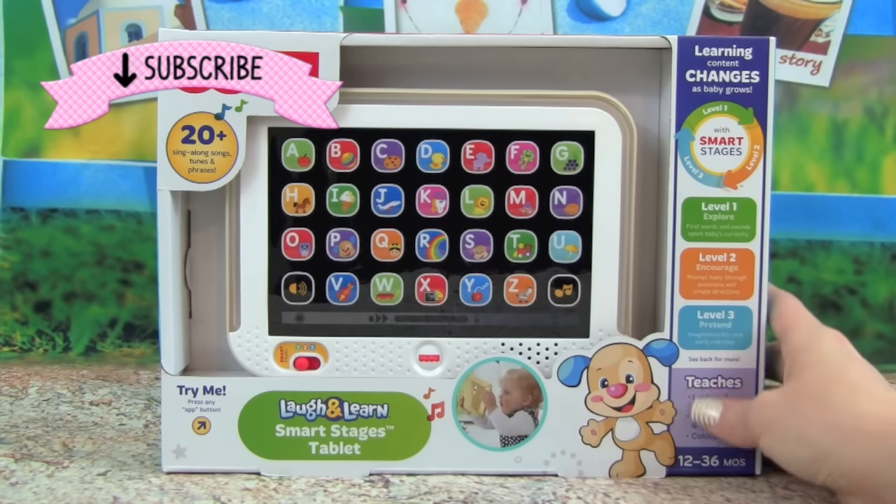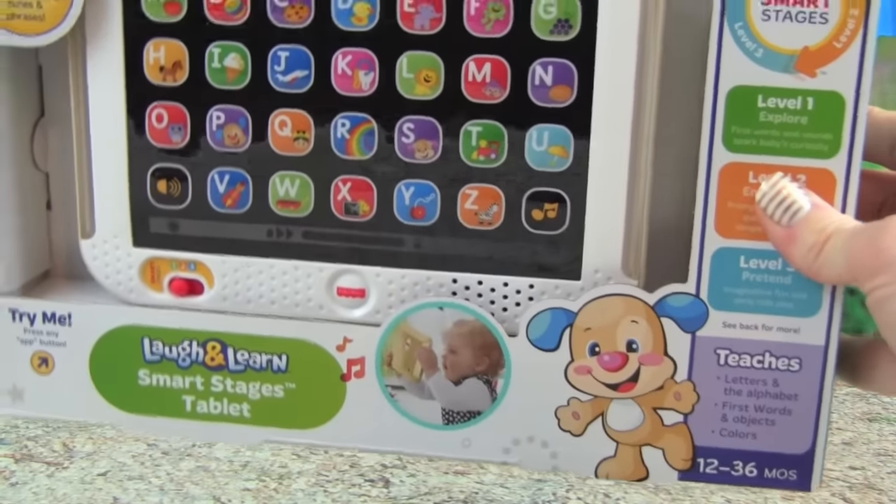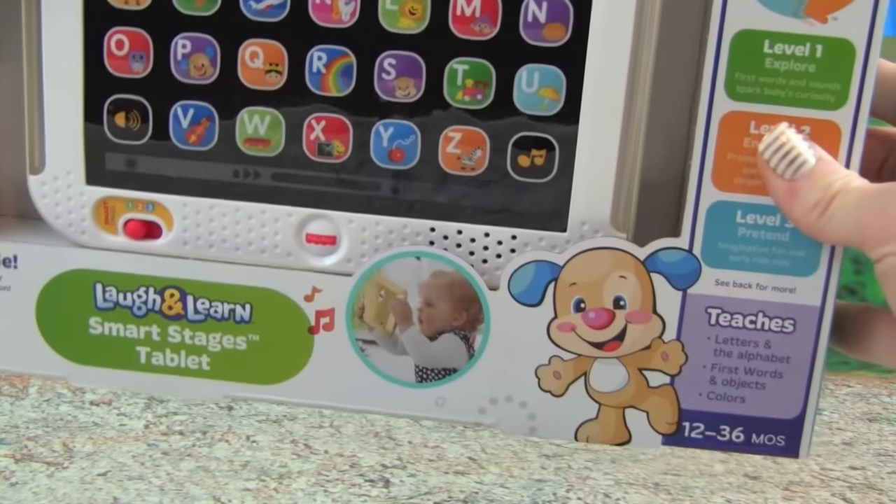Today we are playing with the Fisher Price Laugh and Learn Smart Stages Tablet. This toy looks like a lot of fun, and it can teach us our ABC alphabet, first words, and colors.